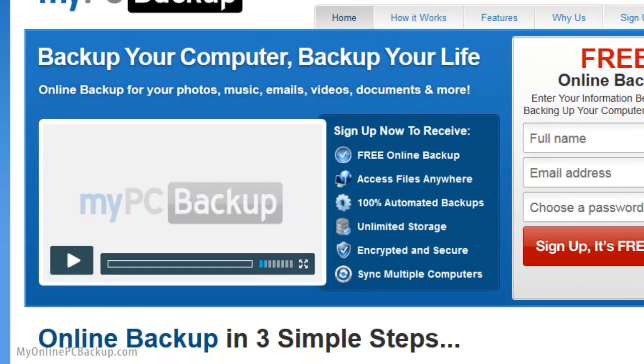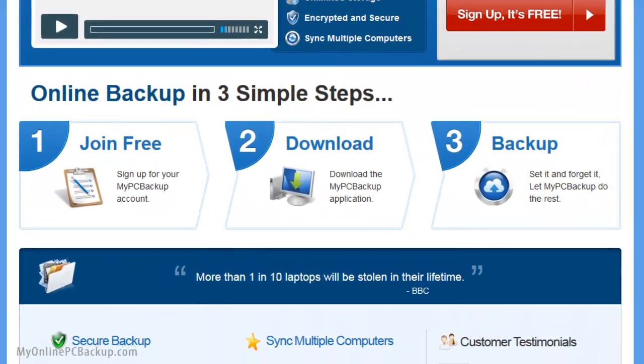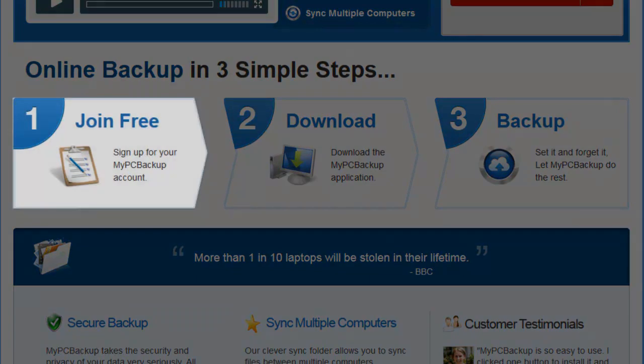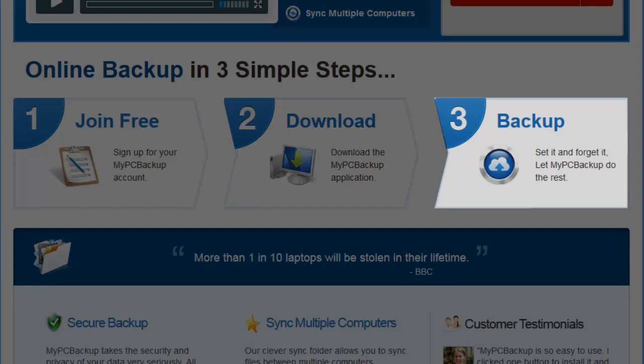Start backing up your files, music, emails, videos, documents and more in three simple steps: join for free, download the application, backup — then set it and forget it.